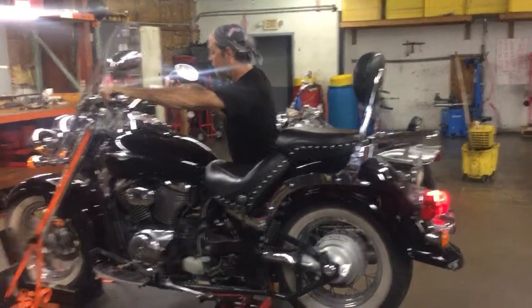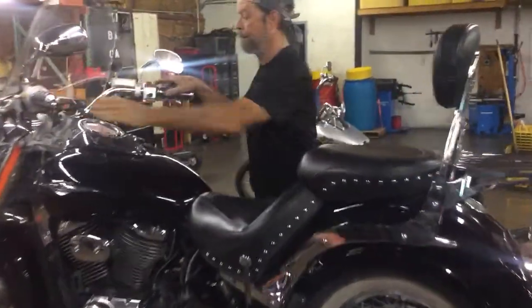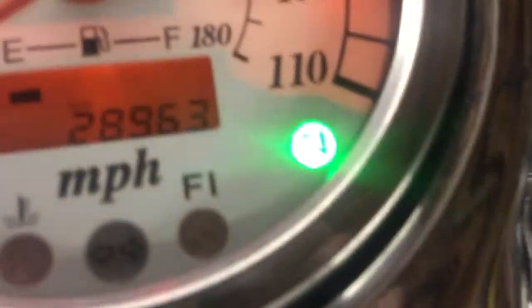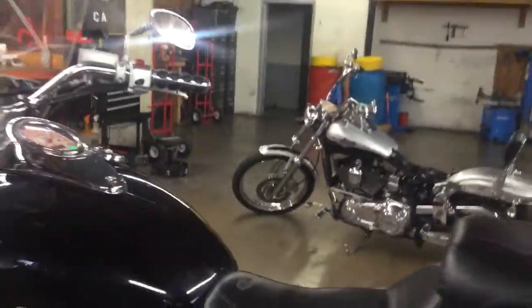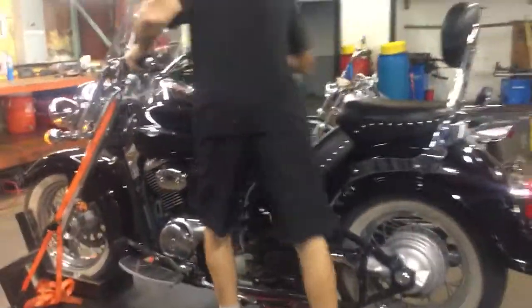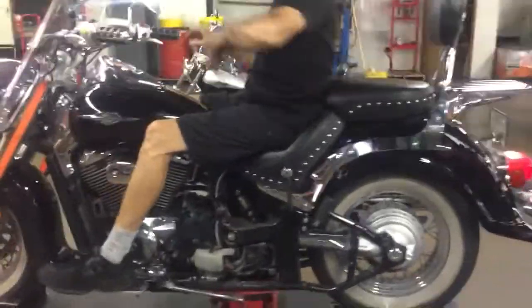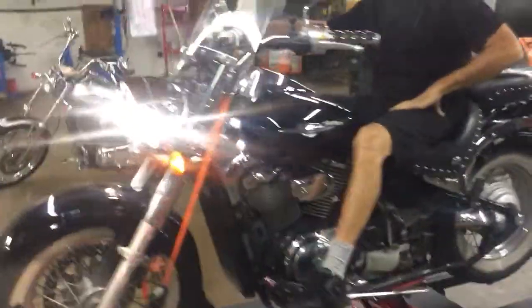We're going to run it through the engine.